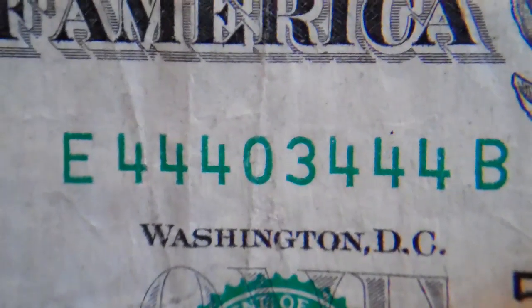And then this one is a trinary but it's cool too because it's got three fours, then zero-three, and then another three fours in a row, so that one's cool.